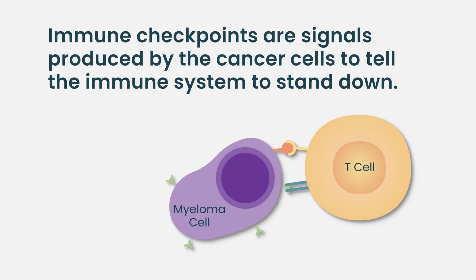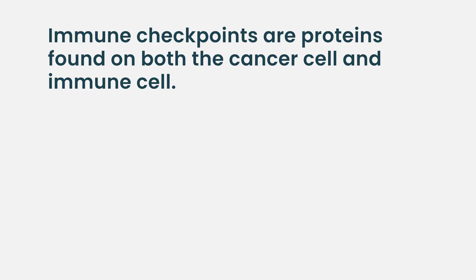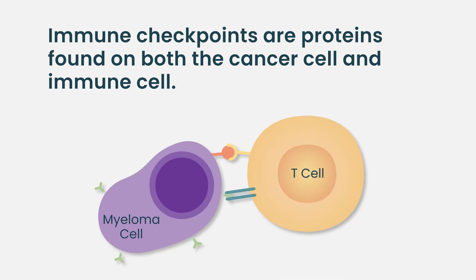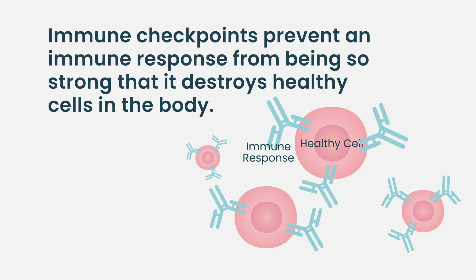The interaction of white blood cells with cancer cells is highly intricate. Cancer cells can produce signals that tell the immune system to stand down. Immune checkpoints are proteins expressed either on T cells themselves or on cancer cells that tell T cells to stand down. This process has a physiologic purpose — we need a functioning immune system to fight infection and cancers, but we can't have an overactive immune system causing autoimmune disease. There's a very delicate balance required for immune function, and cancer cells can exploit that by liberating factors that tell T cells to stand down.